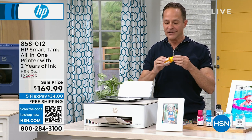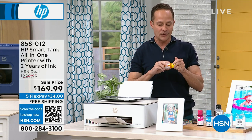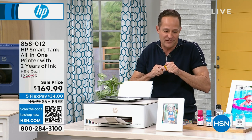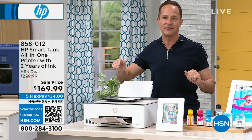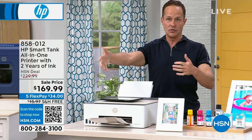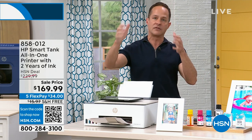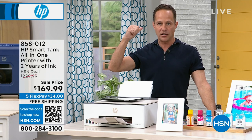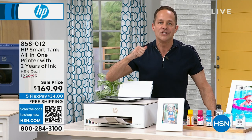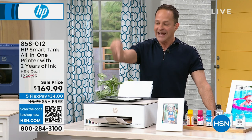If you have kids at home, a small business, you're a crafter, or you like to print pictures — even if you don't print very much — if you're going to have to go buy ink cartridges for your old inkjet printer right now, why would you? You'll spend almost as much on ink cartridges alone. This gives you two years of ink included with the printer.